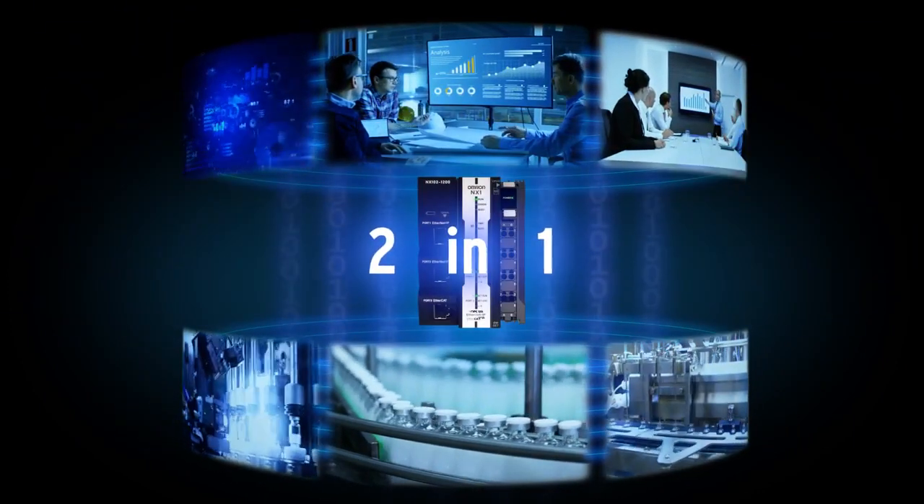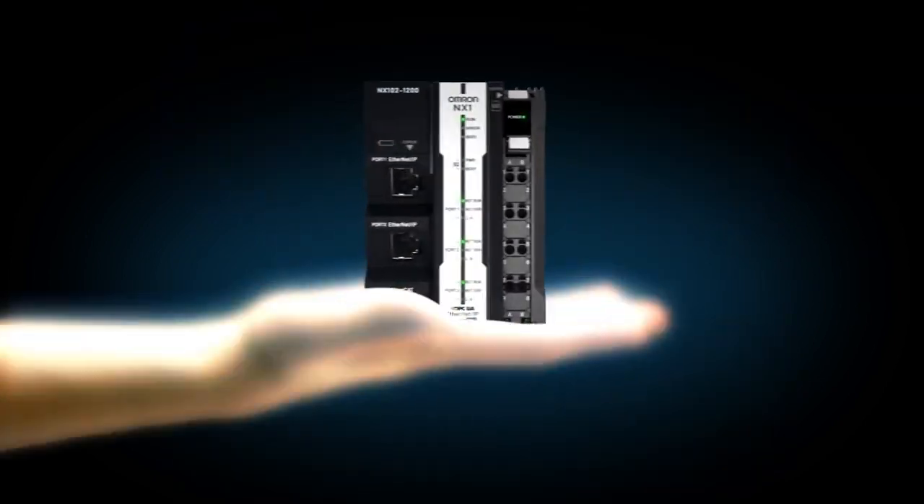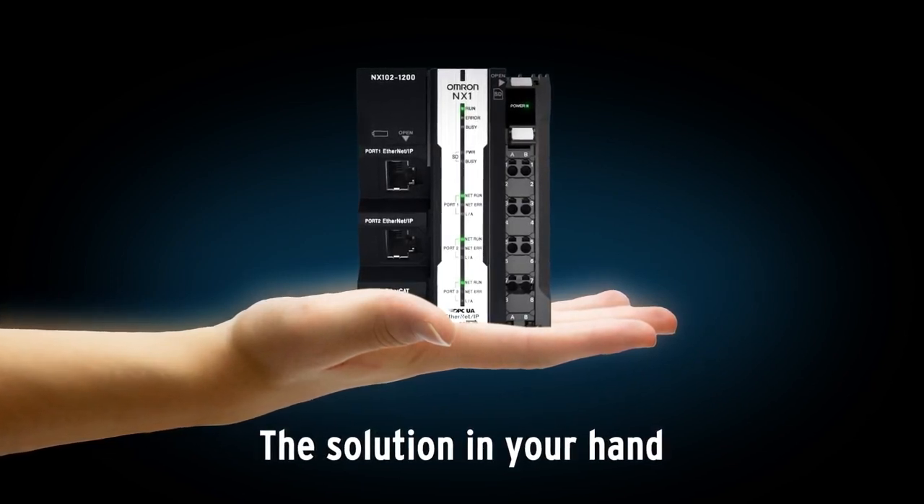Do it in our efficient way. MX-1 — the solution in your hands.